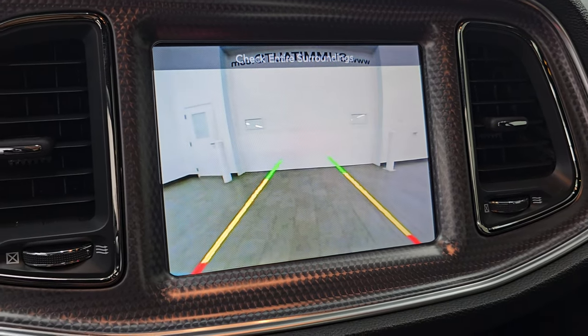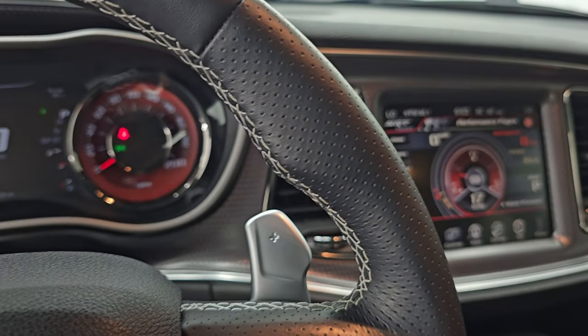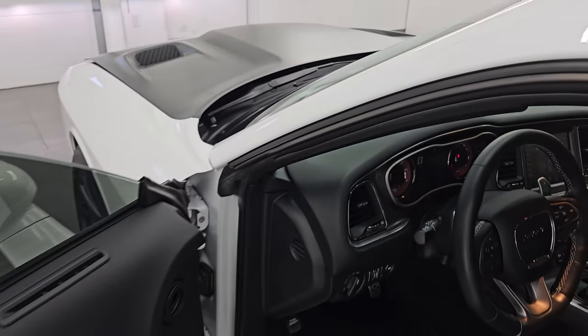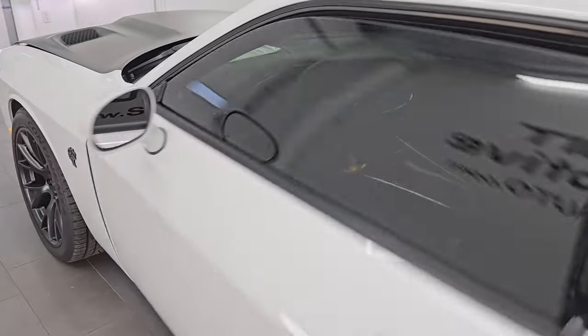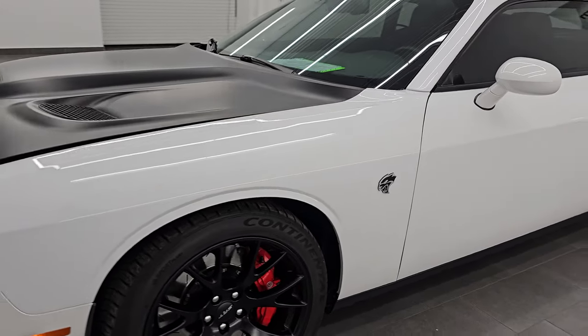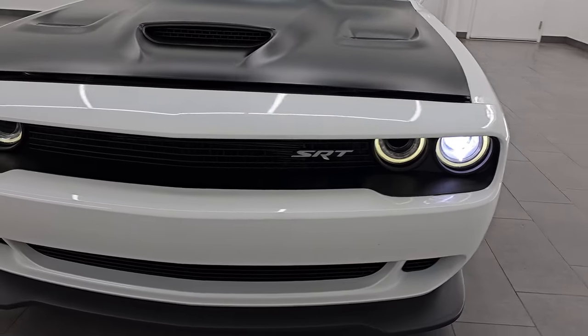There's your backup camera, and everything is working very nicely on this car. Let's turn those lights on. I would personally like to thank you for checking out the video today, and hopefully from this HD video you've been able to verify the quality, condition, options, and cleanliness of this car all the way around inside and out.